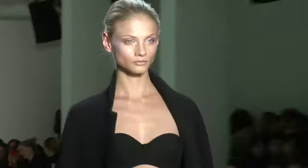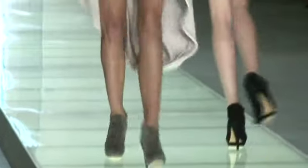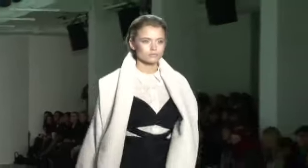We've got cashmere knits and we really played with making them really tiny, and then making some of the wool coats really massive. It's very much playing with proportion, pushing what wouldn't be expected and trying to create a few new silhouettes as well.